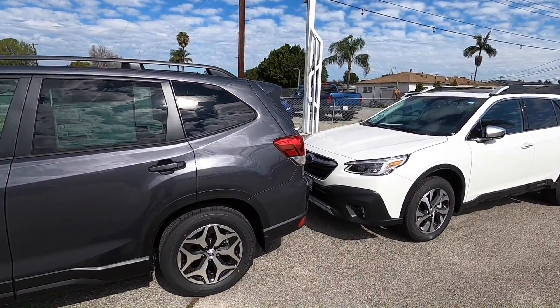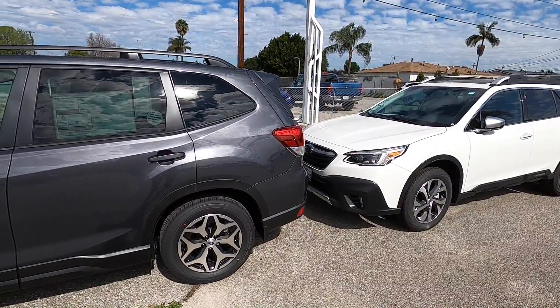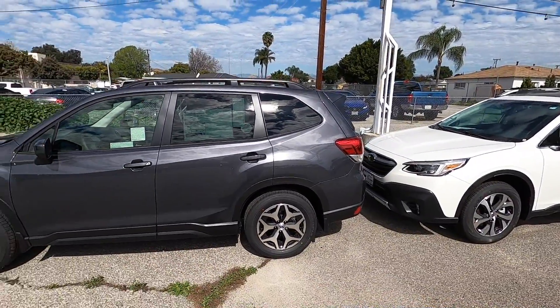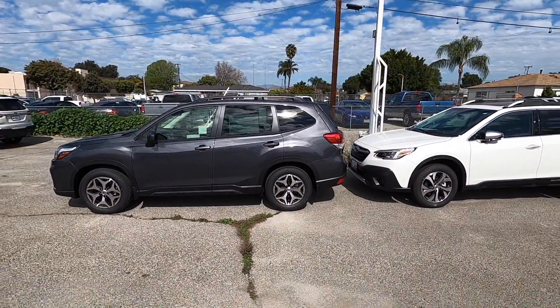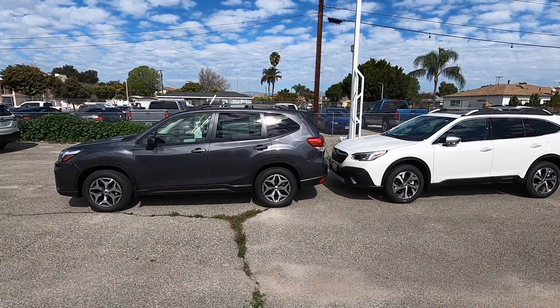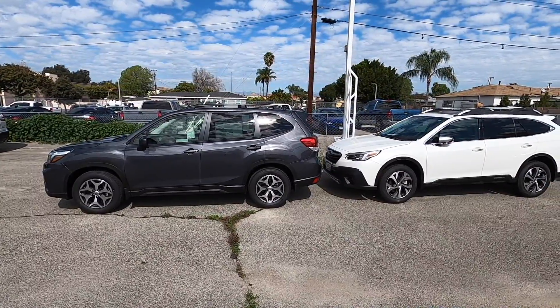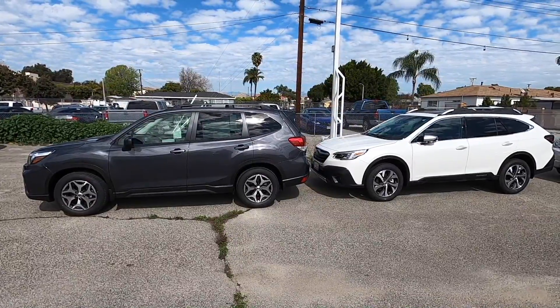Overall, the Outback gives you more cargo room and passenger room, but the Forester gives you more of the SUV look. The seats are also mounted a little bit higher in the Forester, so you feel a little higher off the ground when driving it, even though both cars have the identical 8.7 inches of ground clearance.